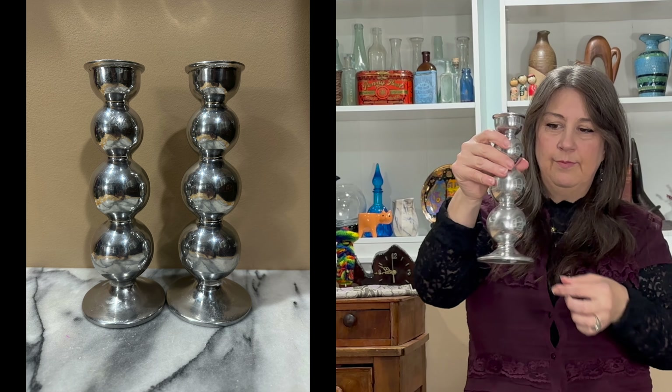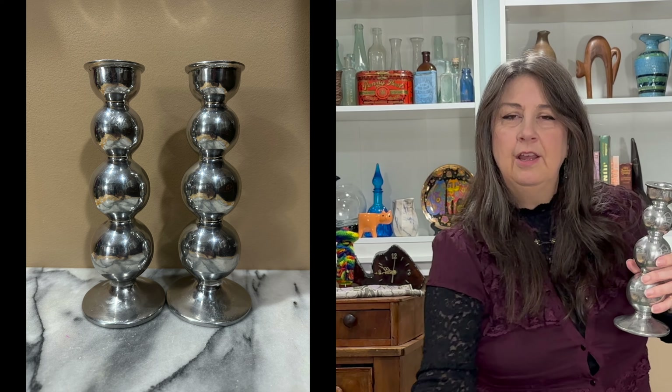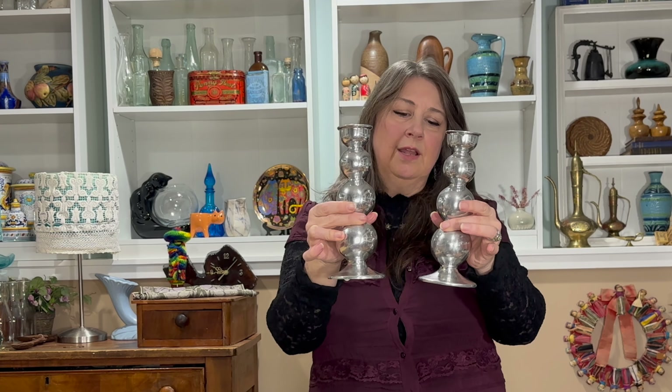I got these Mariposa vintage candlesticks for $3.99 each. I thought these would look really nice staged for Christmas, maybe with some red candles and some green garland around.